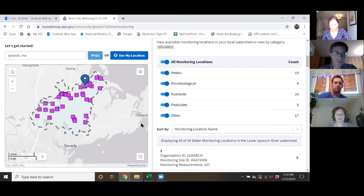Kiki closes by encouraging everyone to go play with How's My Waterway and email any observations, questions, or feedback to help make it better. Jill thanks Kiki, saying she's been waiting for this since 2013. They wrap up with enthusiasm, and Kiki mentions she looks forward to hearing more questions and ideas.